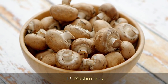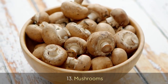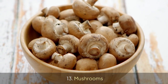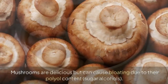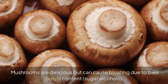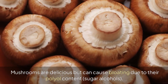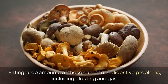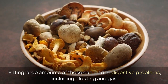13. Mushrooms. Mushrooms are delicious but can cause bloating due to their polyol content — sugar alcohols. Eating large amounts of these can lead to digestive problems, including bloating and gas.